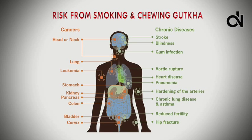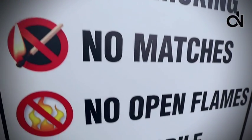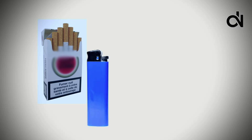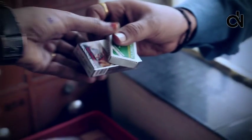Smoking and chewing gutka is injurious to health and is strictly prohibited inside the factory premises. If you are carrying cigarettes, lighters, matchbox, gutka, or alcohol-related substances, please deposit them with a security guard.